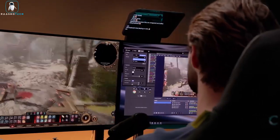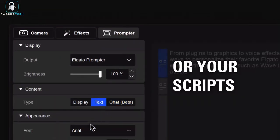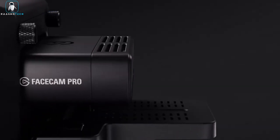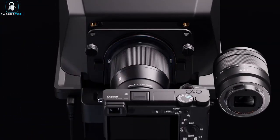Plus, with Stream Deck support, you can take charge with style. Whether you're a Twitch superstar, a YouTube sensation, or just someone who wants to look more professional, the Elgato Prompter is here to make your life easier. So get ready for enhanced engagement and improved production, because this teleprompter is your ticket to content creation greatness.